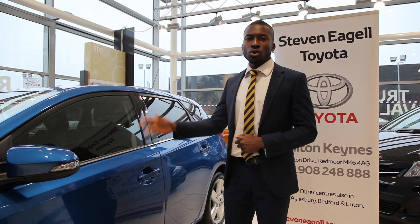Hi, I'm Lionel. I work for Steven Eagell Toyota and I'm here to show you around the all-new Auris.